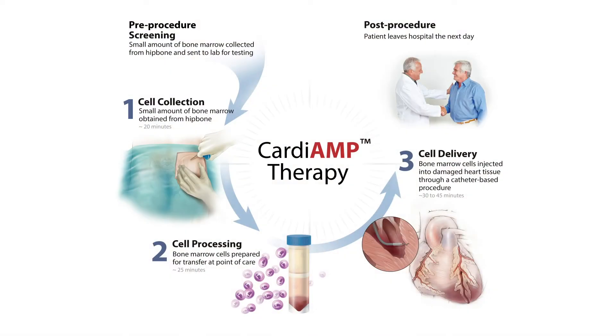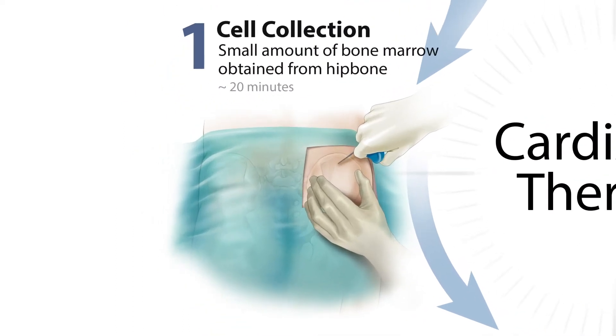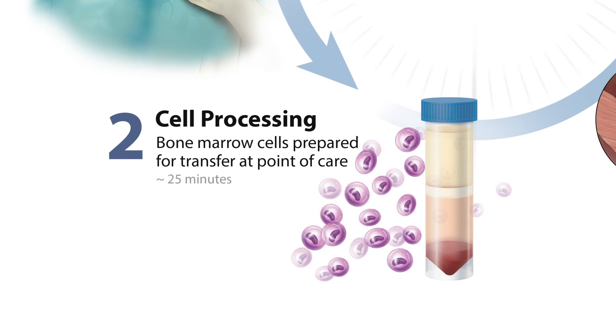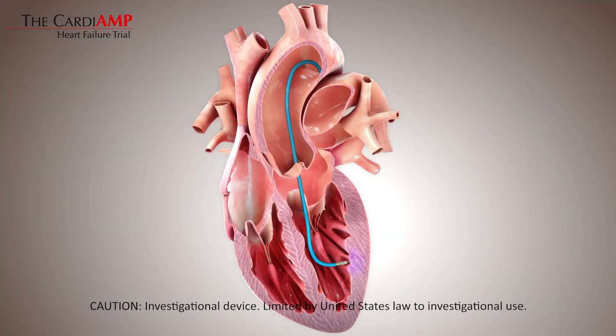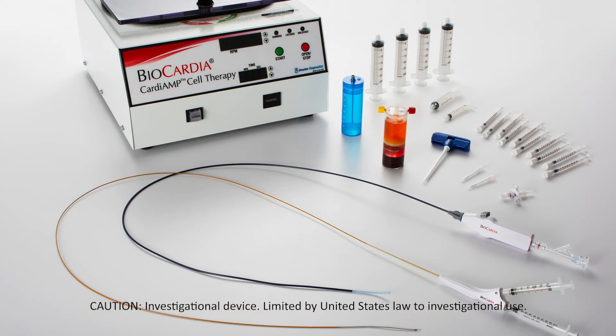We then bring the patients back, do a harvest of 60 CCs, and process those cells with a small processor in the laboratory — a process that takes 20 to 30 minutes. This selects out the bone marrow mononuclear cells that we believe are going to improve the patient's heart function. We inject those cells directly back into the patient's heart muscle using a special catheter designed and manufactured by Biocardia called the Helix, which is capable of delivering fairly high volumes of cells with longer retention in the myocardium than other injection delivery systems.